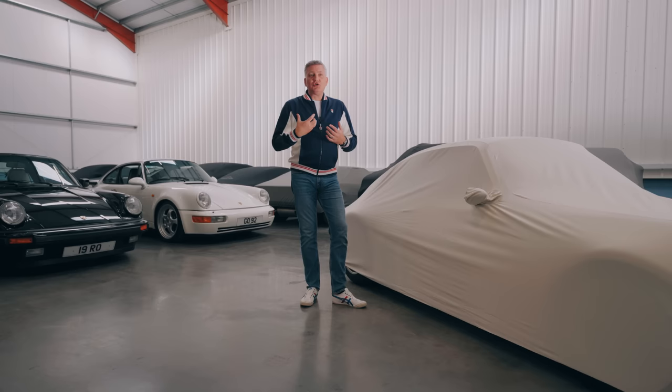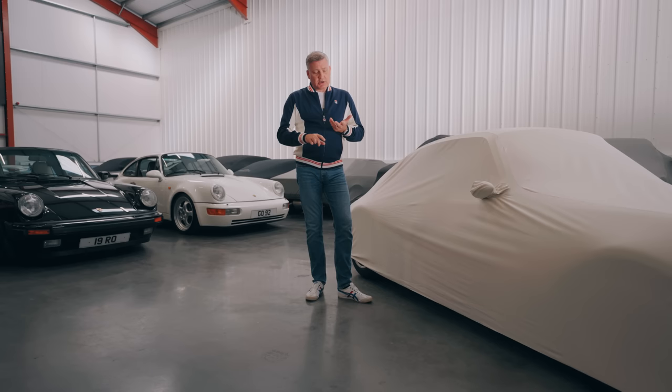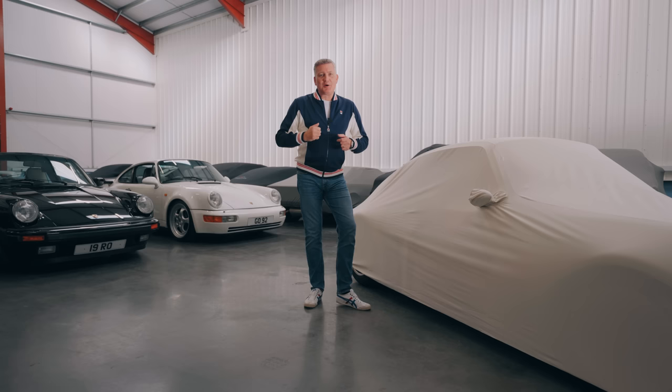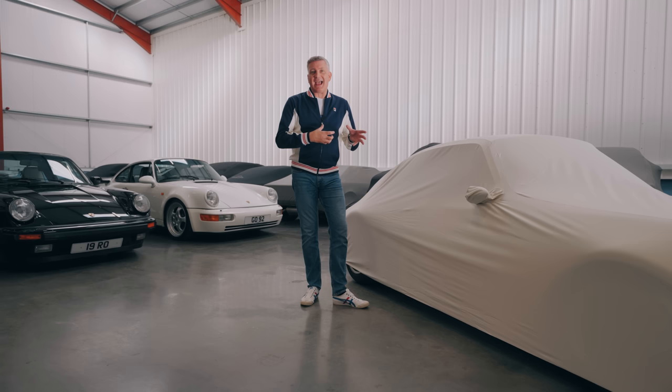There are other derivatives available — other brands are available — so for instance Paul Stevens, Tuthill, Canford Classics, and Theon, which is a very interesting brand, also built in Britain. It's almost like the Germans started making these things for the British to come and finish them properly. The majority of these reimagined, re-engineered, redesigned Porsches are actually being done here in Britain.